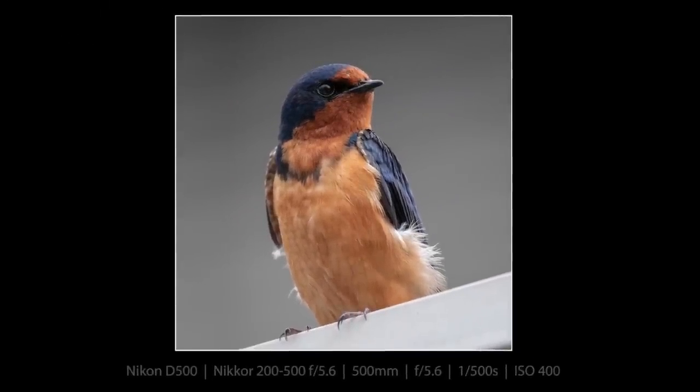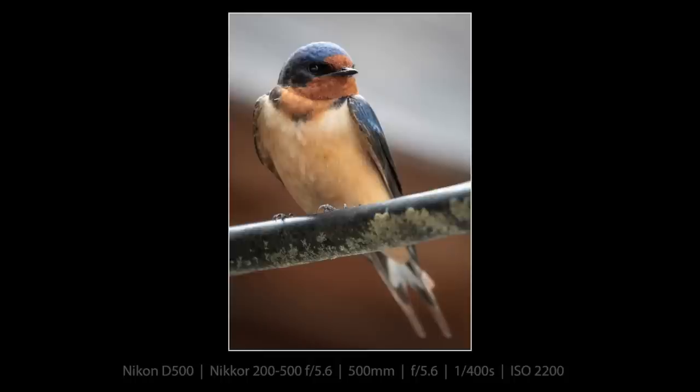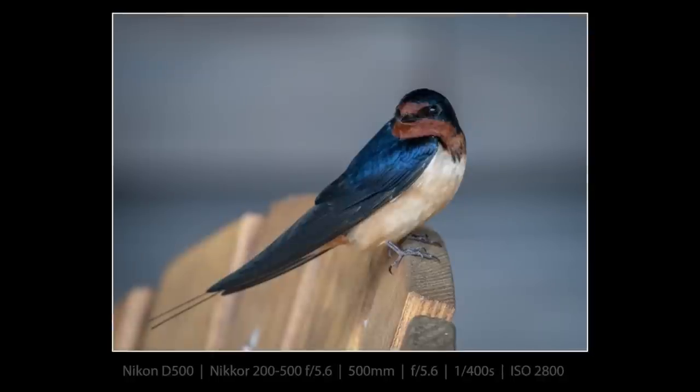Here is the first barn swallow photograph — everything shot with the D500 and the 200 to 500. Look how beautiful that bird is. You can see the split tail, which is indicative of a barn swallow, and that one's on a power line of all things. I took a number of pictures of the barn swallows on a chair that was under a covered area where their nest is nearby.